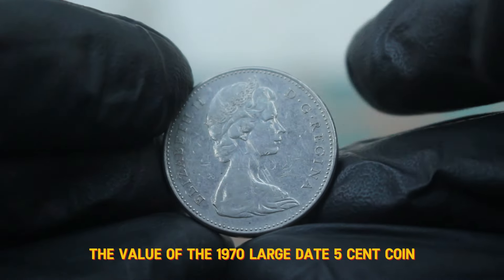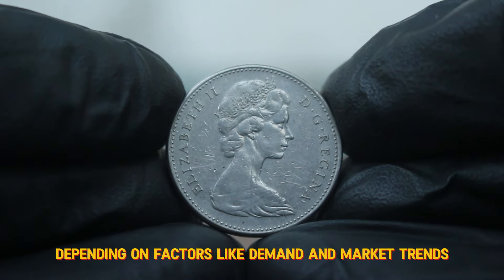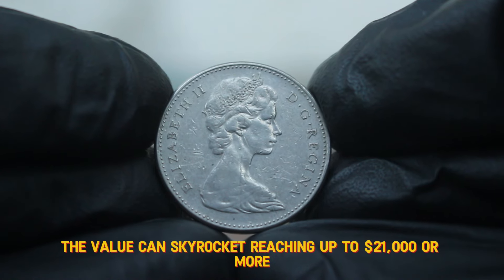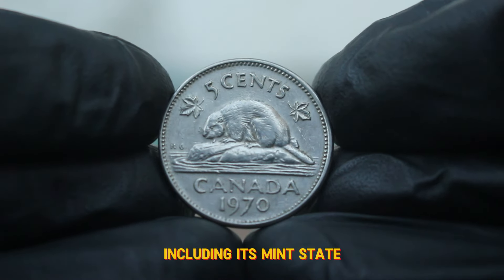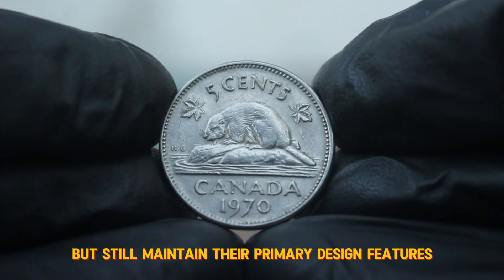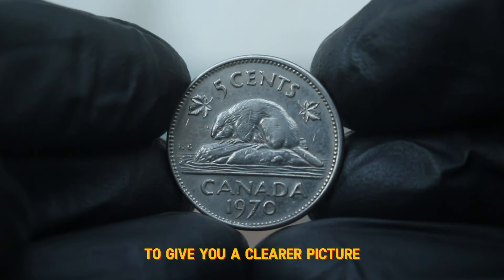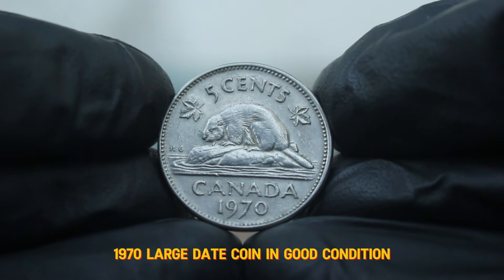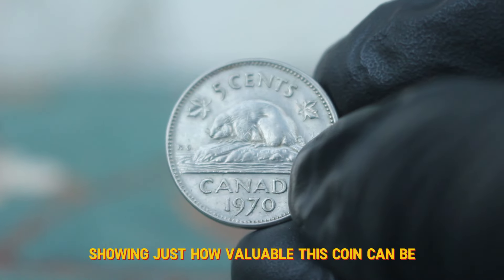Now let's get to the value of the 1970 large date 5 cent coin. In good condition, this coin can fetch around $19,000 at auction, depending on factors like demand and market trends. However, if you happen to have one in uncirculated condition, the value can skyrocket, reaching up to $21,000 or more. Several factors come into play, including its mint state, rarity, and current demand in the collector market. Just last month, a Canada 5 cents 1970 large date coin in good condition sold for around $19,000. However, there was another auction where an uncirculated version went for over $25,000, showing just how valuable this coin can be.